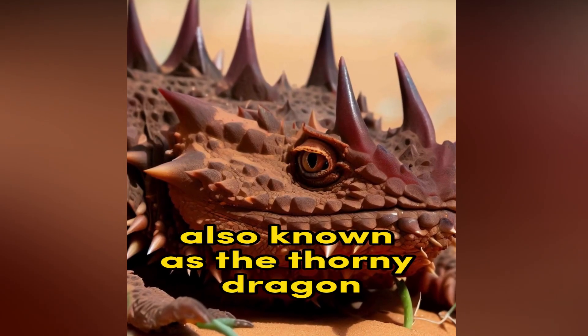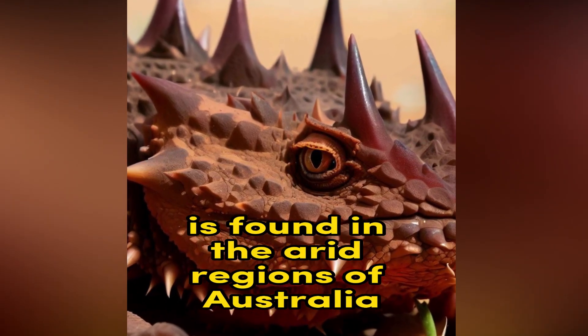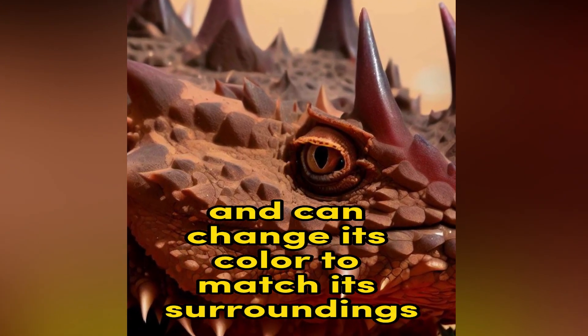Also known as the Thorny Dragon, this lizard species is found in the arid regions of Australia. It has a spiky appearance and can change its color to match its surroundings.